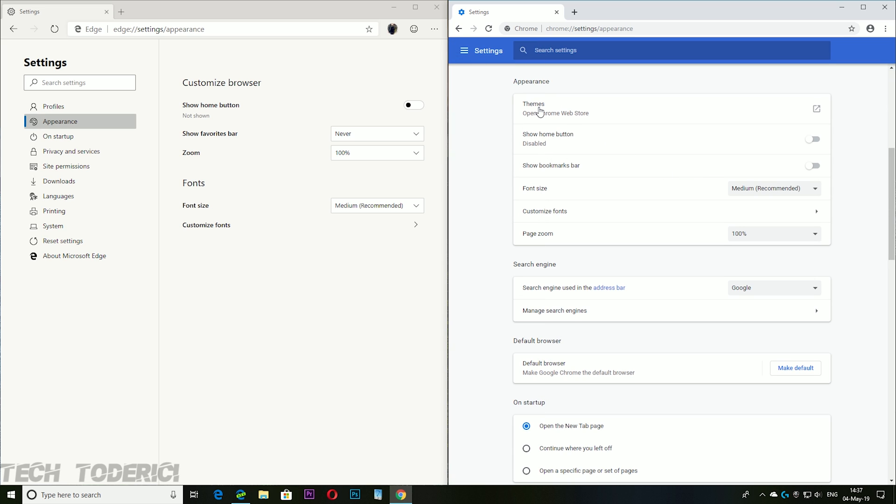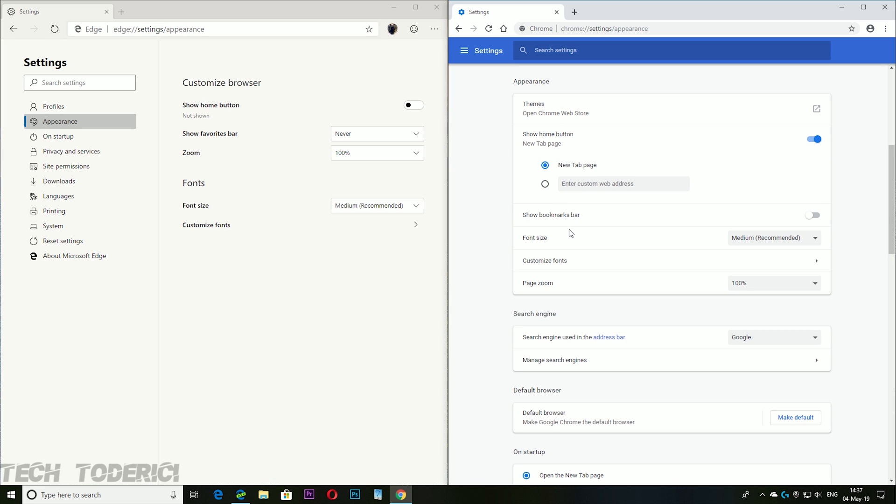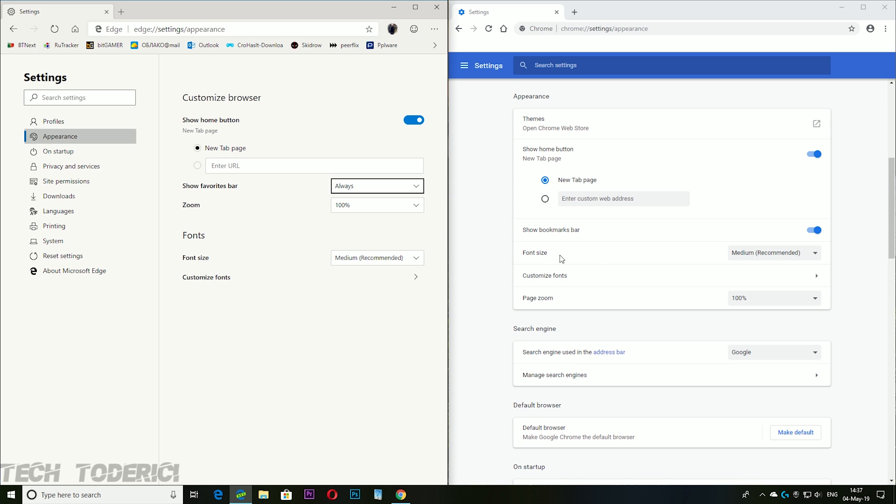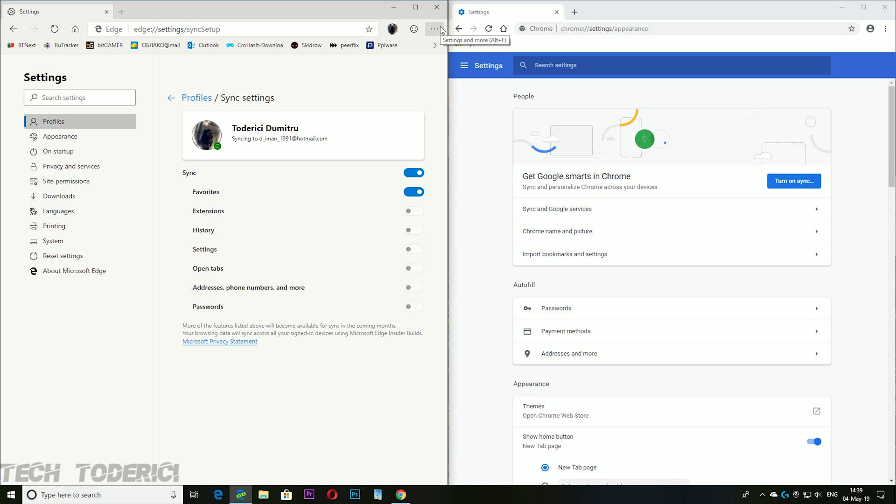Looking at Appearance settings: Chrome has themes, show home button, show bookmarks bar, zoom, and font size. Edge has roughly the same options — show favorites bar, page zoom, font size. The settings are more or less the same since Microsoft Edge uses Chromium, though the designs differ and I prefer Edge's layout.